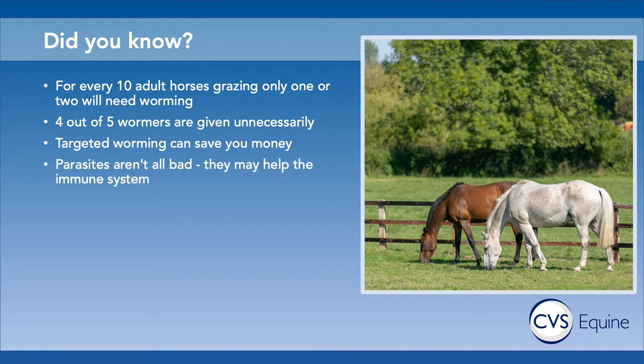The other thing to think about is we have this idea that you must get rid of all parasites because they're bad and will kill the horse, but that's just not true. Horses and parasites have lived together for centuries and longer, and death from parasite disease is very uncommon. In small numbers, parasites are not a problem for the horse and may actually help with the immune system.